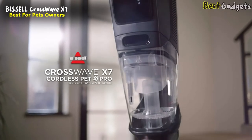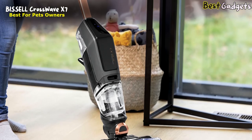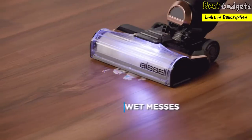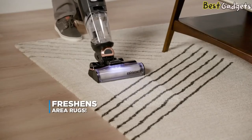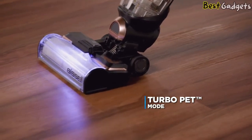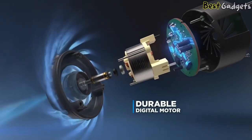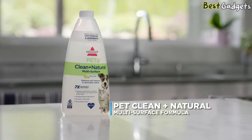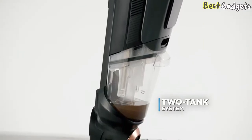Number 2: Bissell Crosswave X7 — a rechargeable multi-surface cleaner ideal for pet owners, priced at around $400. This advanced cleaning system vacuums and washes at the same time to clean wet messes, dry messes, and pet messes all across your home. It even freshens area rugs. The new turbo pet mode boosts power to tackle the toughest messes. The Crosswave X7 delivers up to 30 minutes of cordless cleaning with a powerful digital motor and ultra-lightweight design. The pet-clean natural multi-surface formula helps eliminate pet odors, and the two-tank system means only clean water and formula go onto your floors, never dirty water.